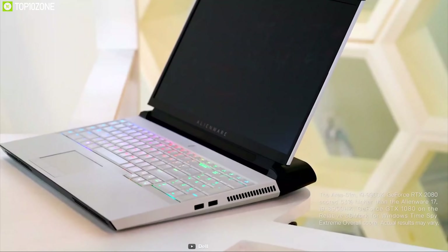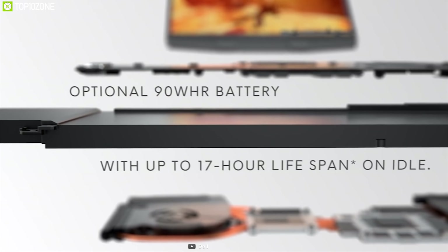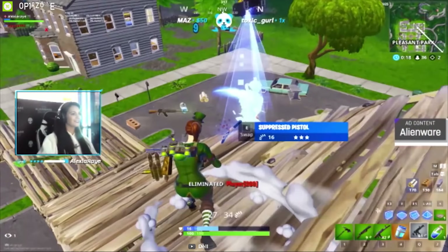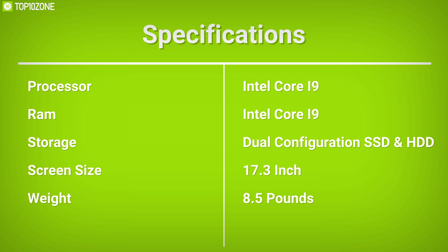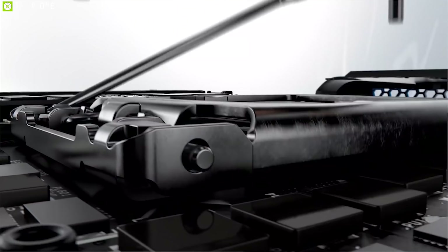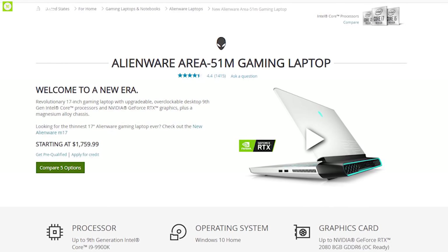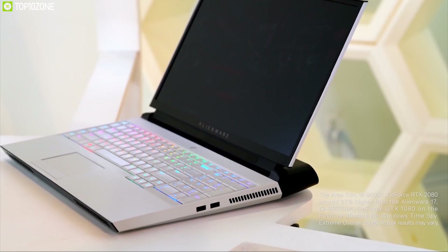The Area 51m features an AlienFX keyboard with per-key RGB lighting, anti-ghosting, and runs on a standard 90 watt-hour lithium-ion battery for longer gameplay sessions. With unprecedented desktop-level processing power, the Alienware Area 51m is the ultimate gaming laptop, available online.